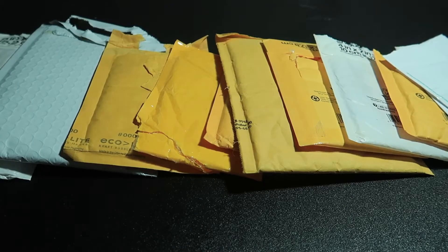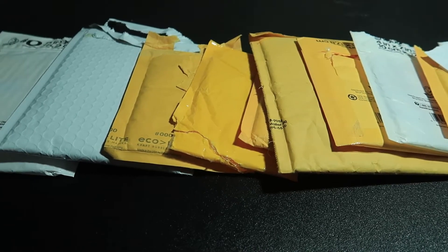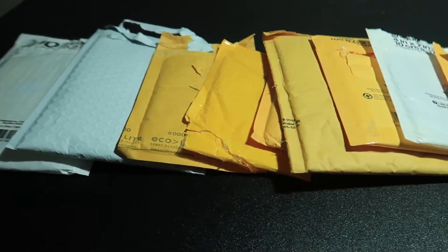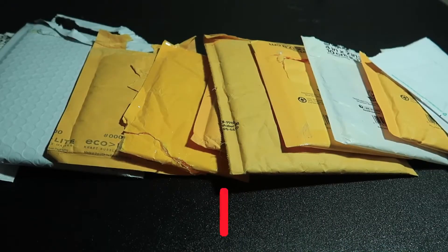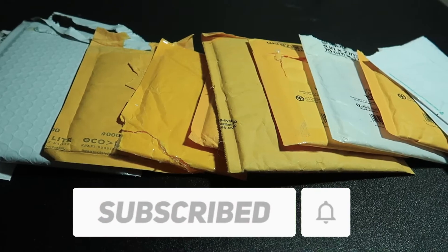Hey, what's up you guys, welcome back to the channel and welcome to another mail day video. This will be the third mail day video we do on this channel, and what you see here is about three weeks worth of mail. If you like content like this, be sure to hit that subscribe button along with the notification bell so you don't miss future videos just like this one.